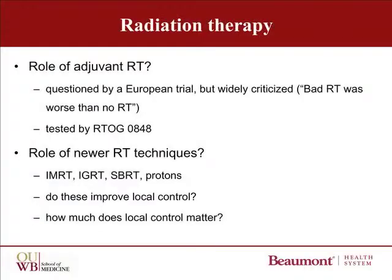There are studies of radiation therapy. This includes some very fundamental questions like the basic role of adjuvant RT. Adjuvant post-operative RT was thrown into question by the results of a European trial, which found it actually to be detrimental. This study has been widely criticized for using a well-known bad RT technique, and they may have only shown that bad RT was worse than no RT. Because of that, the RTOG 0848 is testing a more contemporary dose and schedule to see if they have the same outcome. There's also a lot of interest in the newer RT techniques.